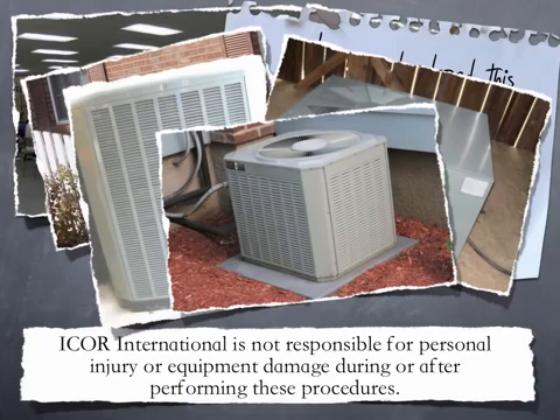Icor International is not responsible for personal injury or equipment damage during or after performing these procedures.